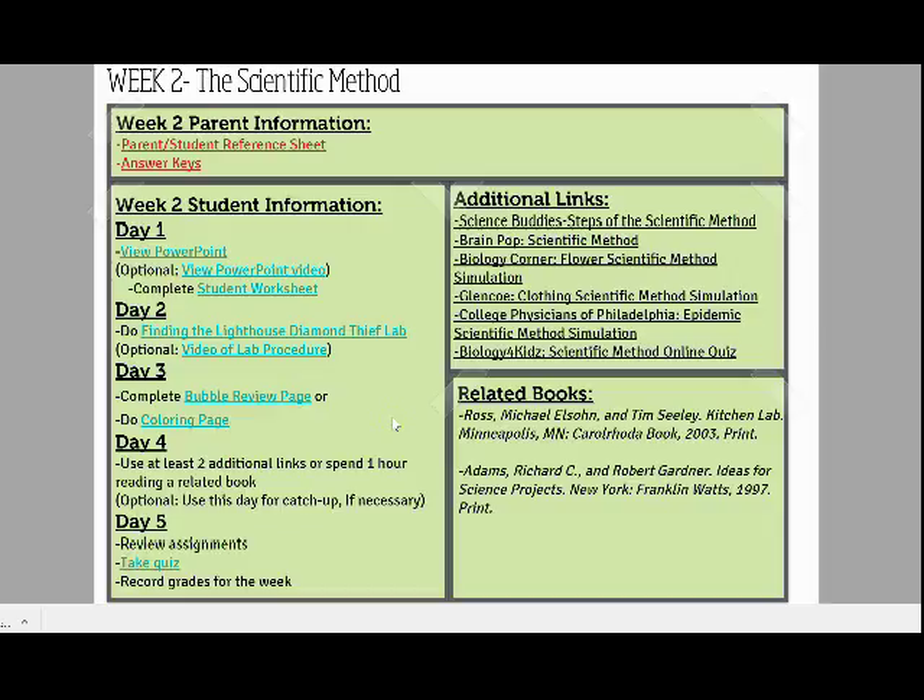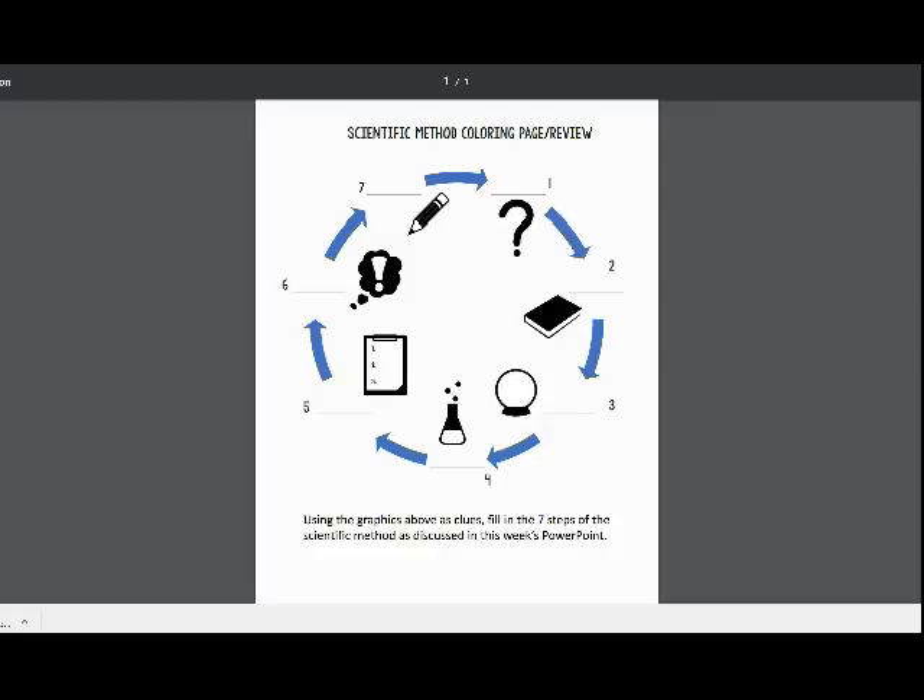For other students, a coloring page may be more appealing. The coloring page review includes a graphic organizer or picture for students who'd like a more visual outline of the week's materials.